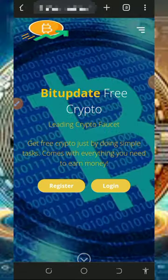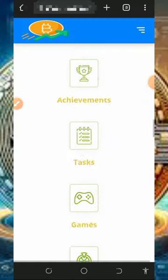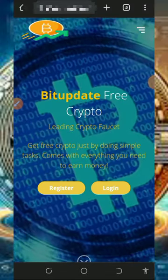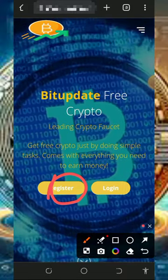To get started, tap on the link below this video description to create an account on the platform. Once you tap on that it's going to take you to the website. You're going to need to read all the information about how it works and so on, and after checking out all the information you need to register.